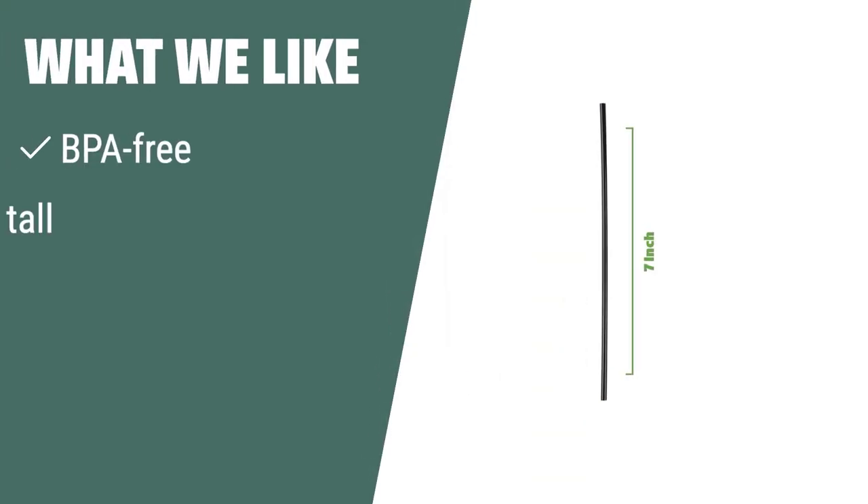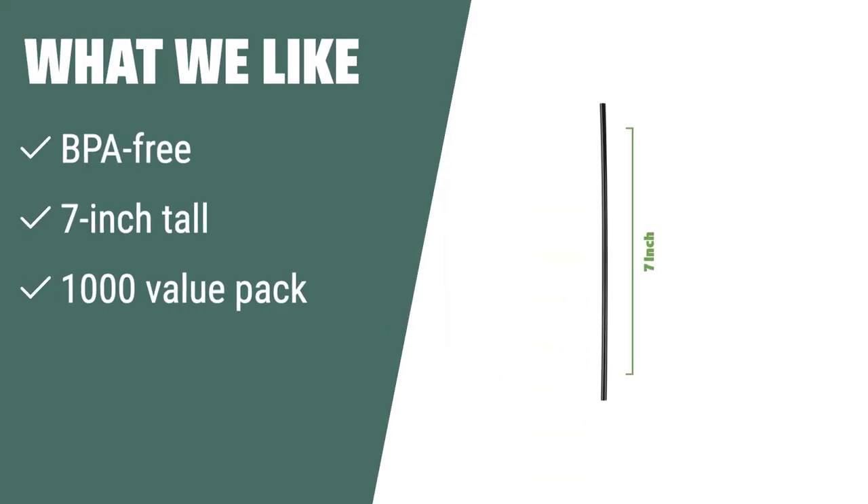What we like: Add some elegance to your drink presentation with these stirrers. If you are looking for a hygienic and convenient way to stir and sip hot or cold drinks, you should consider this for your home, office, school, bar, or coffee shop.